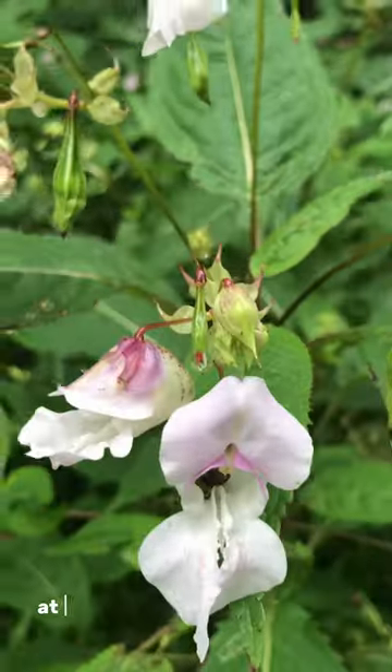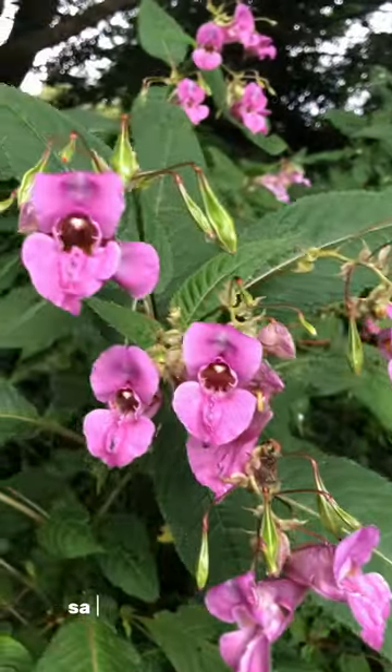I always loved taking pictures of the flowers, plants, and mostly wildlife, while Zach enjoyed playing in the play area by the river.